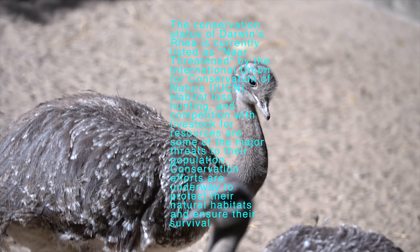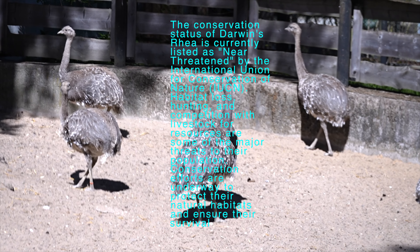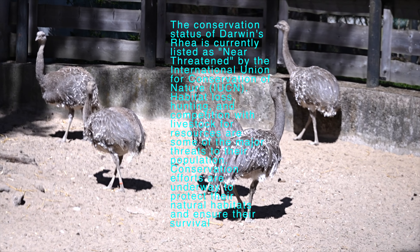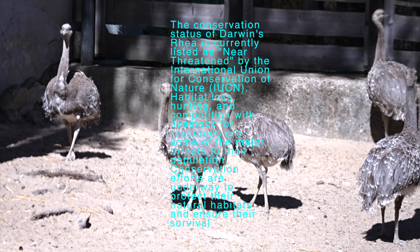Darwin's Rhea is an excellent runner and can reach speeds of up to 60 kilometers per hour, 37 miles per hour. They use their long legs and powerful strides to escape from predators or cover long distances.